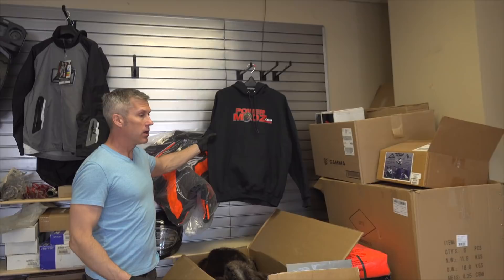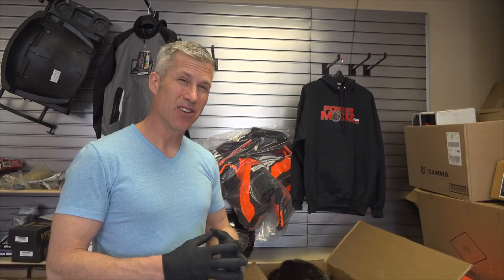We just finally got a whole pile more PowerMods hoodies and t-shirts in. We've got every sizing now, so hit me up for those as well.